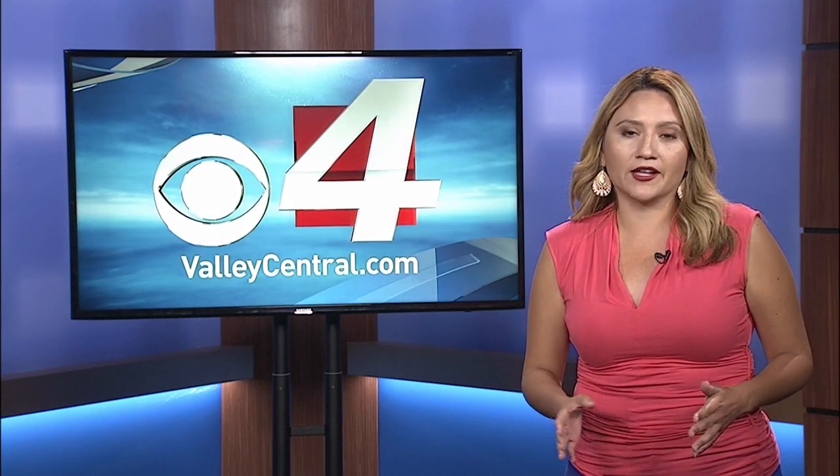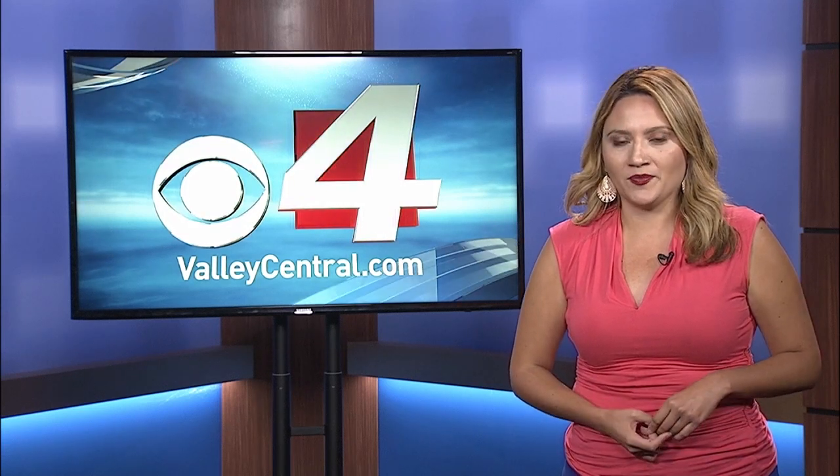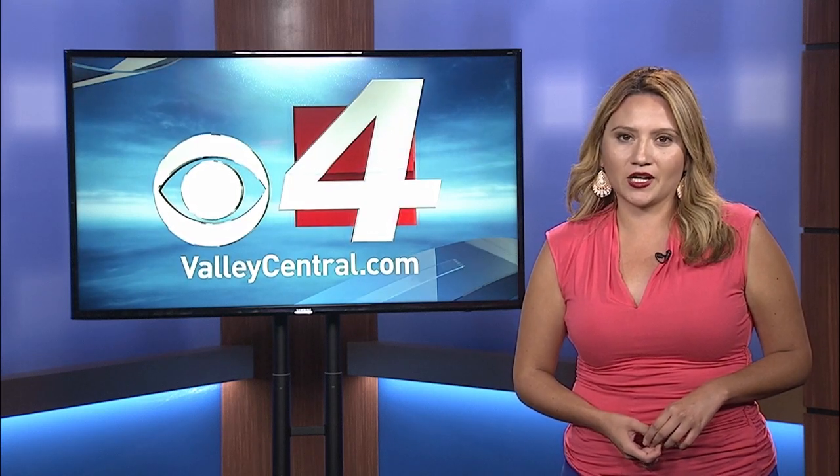We reached out to the city of Brownsville, and they tell CBS4 they are sending a crew out there to check out this area. We will continue following the story as it develops. In the studio, Tiffany Huertas, CBS4 News and Valleycentral.com.